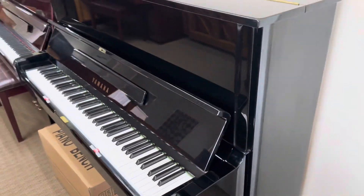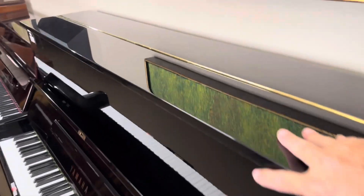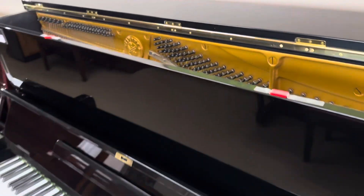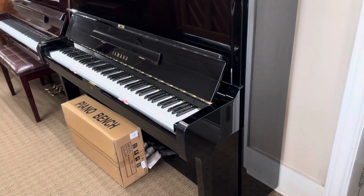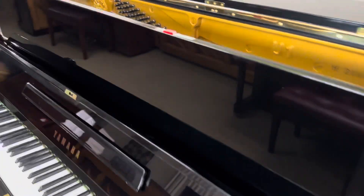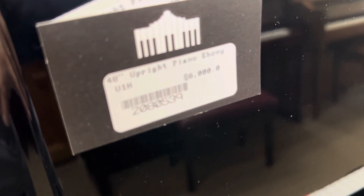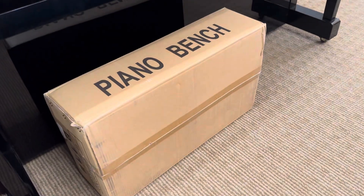This one has been completely factory refurbished in Japan, featuring new hammers, new strings, and all the wearable items have been replaced. It's in like-new condition. These are about fifteen thousand dollars new, and this one comes with a five-year warranty. We have it marked on sale for $7,495, and it also comes with a new adjustable piano bench.